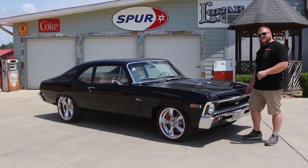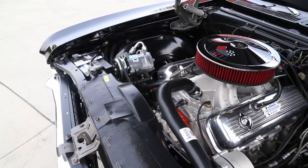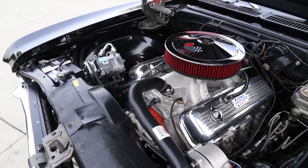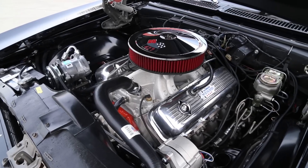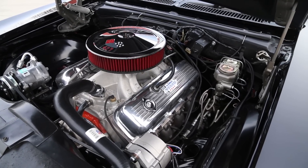Under the hood you can see a stunning detail. This Nova is set up with a 427 engine — a 550-horsepower crate engine set up with aluminum heads, an Edelbrock intake, and a Holley double-pump carburetor. It does have AC along with power steering. It's dressed with finned valve covers with Yenko badges and an air cleaner with the 427 call-out.